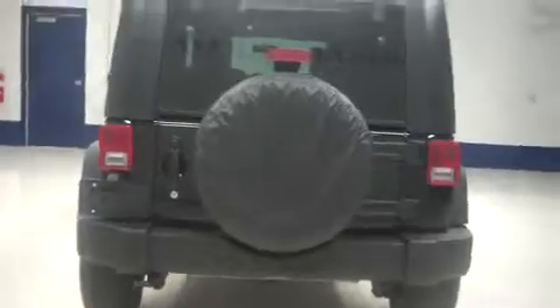In back we have the factory bumper and towing package, spare tire, and a lot of cargo room in the back.